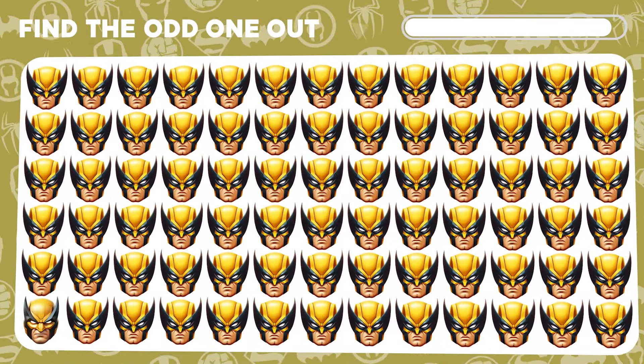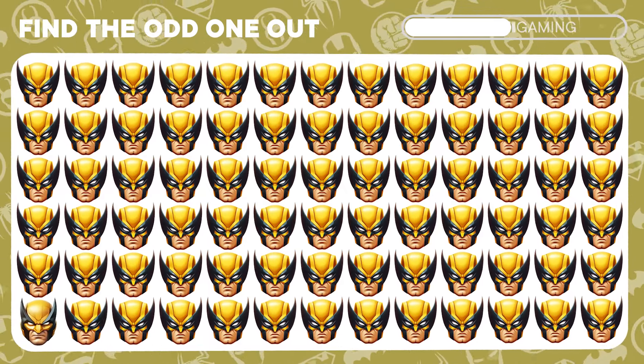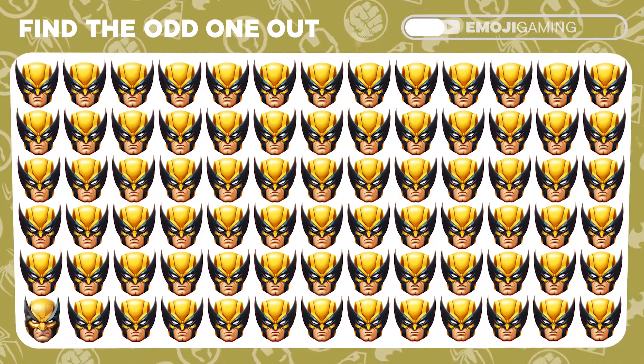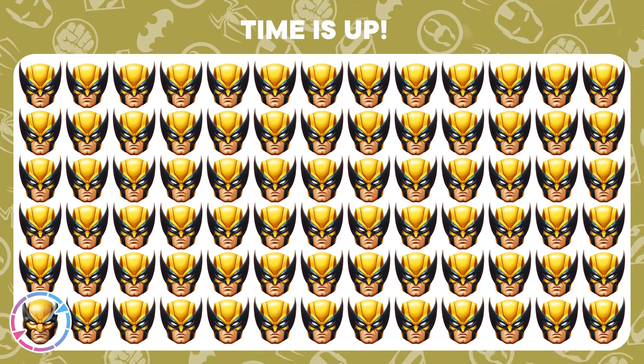Ready to take on a challenge with a bit more edge? Identify the Wolverine emoji that stands apart. Impressive! You've slashed right through to find the one.